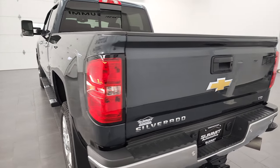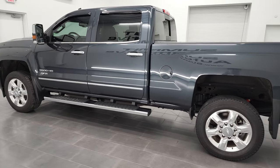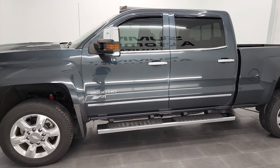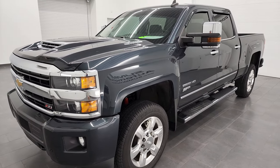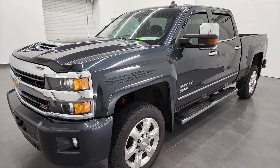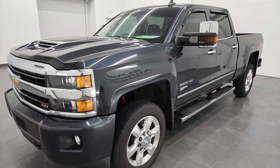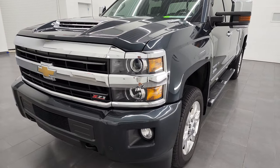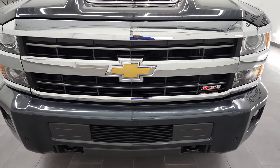I am here at Summit Automotive in Fond du Lac, Wisconsin — your new and used heavy-duty truck headquarters. This 2019 Chevy Silverado 2500 has the 6.6-liter Duramax diesel engine that puts out 445 horsepower, paired up with the Allison heavy-duty 6-speed automatic transmission. This is the last year of this body style, and this truck has been fully safetied and inspected by our service shop. It has a fresh oil and filter change, all the fluids have been checked and topped off, and this truck is 100% ready to go.